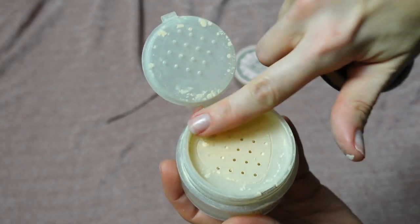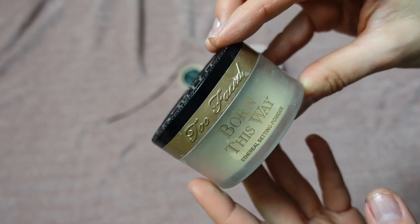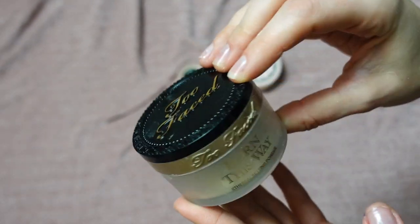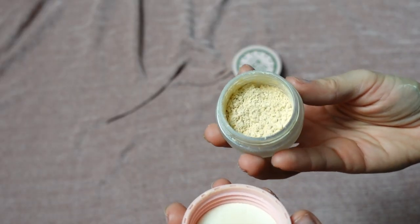This is the Two Faced Born This Way Ethereal Setting Powder in shade Translucent. It has a little yellow undertone and is a really nice mattifying powder — very comfortable and long-lasting. I like it, but I'm putting it in project pan since I've had it for some time.